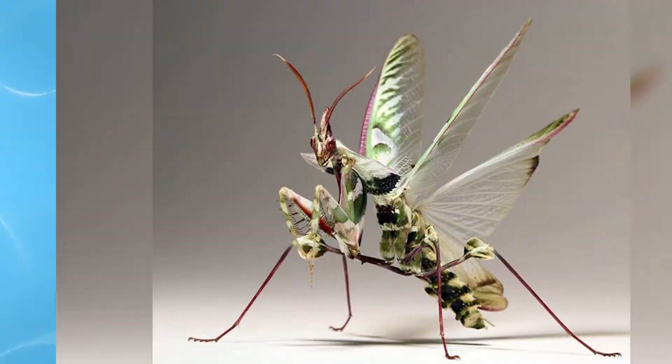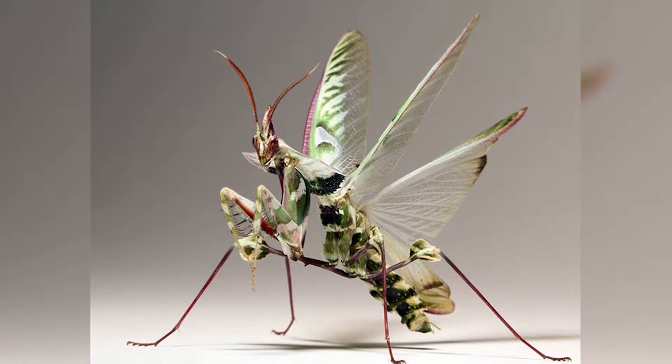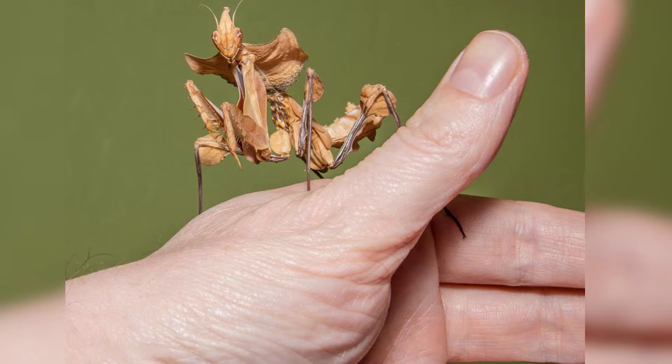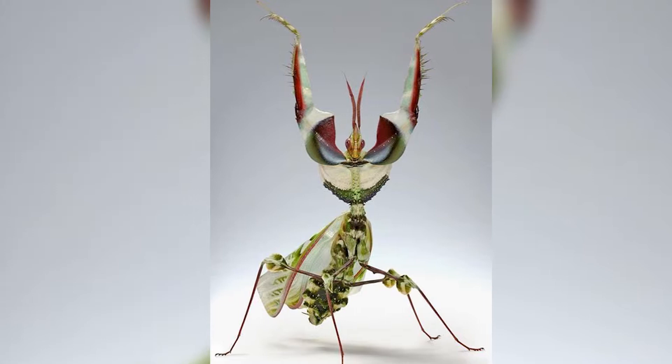Number 5: Devil's Flower Mantis. I can't even begin to describe how weird Devil's Flower Mantises are. It's definitely large — some females of this species can grow up to five inches long. They also have a pretty wide range of natural colors, which they like to flaunt with their front legs high up in the air. They're actually trying to mimic orchids called Devil's Flower.